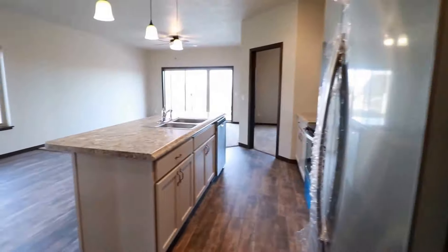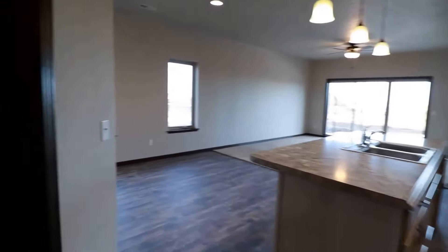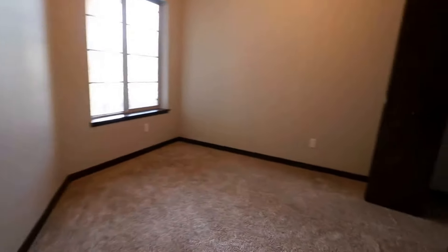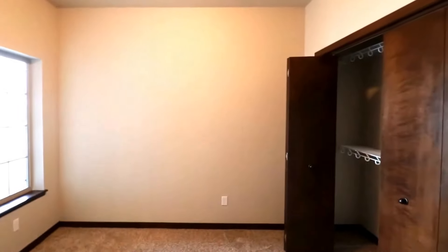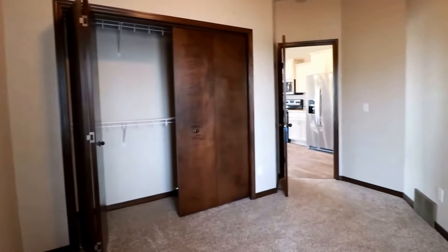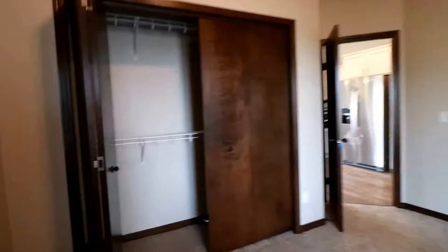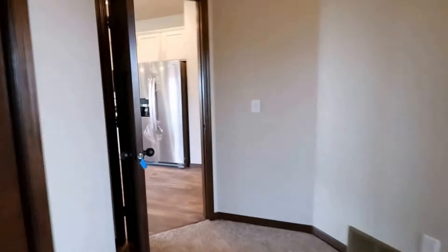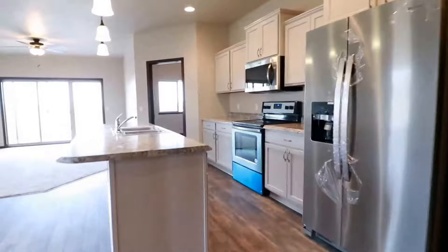We can already see recessed lighting and stainless steel appliances, but first let me show you a bedroom. This curves around — we do have our first bedroom with nice high ceilings and big windows. The closet is actually a really good size with some built-in shelving and two sets of large bifold doors. Comfy carpet in here.